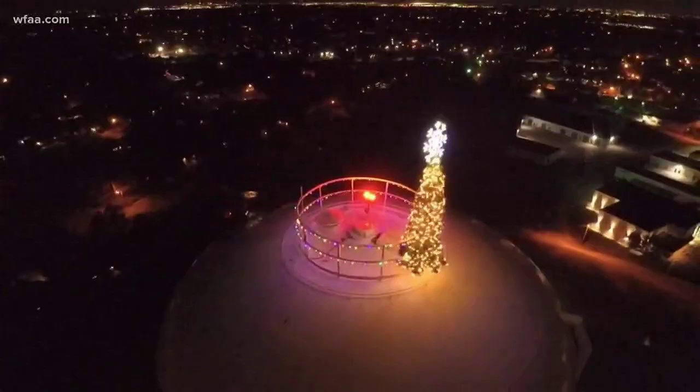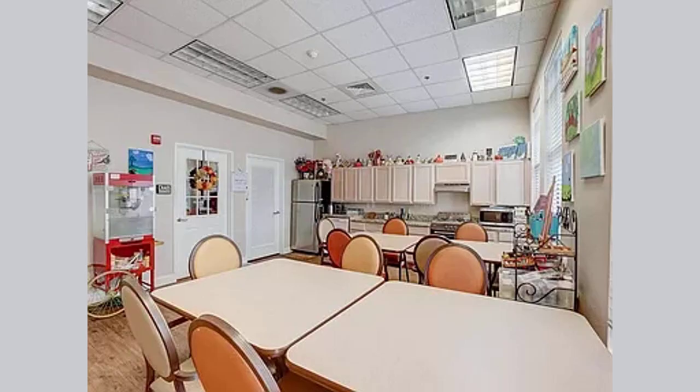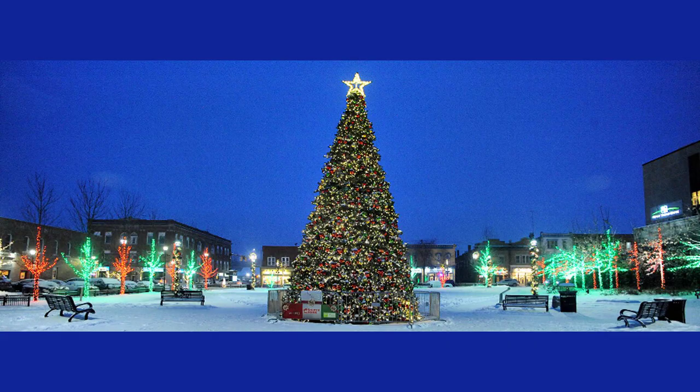Workers fasten one end to a front-end loader and the other to everything that needs to fly — the tree, tools, base, and lights. "We've done it for so long, they know which piece and when to send it, so as soon as they're sending them, we start building immediately," said Alexander.